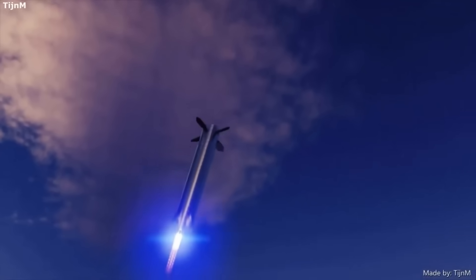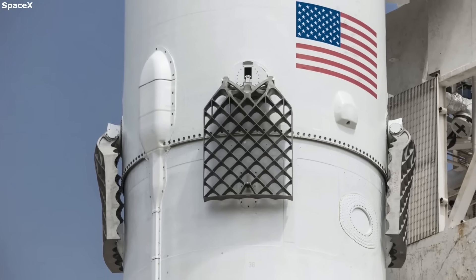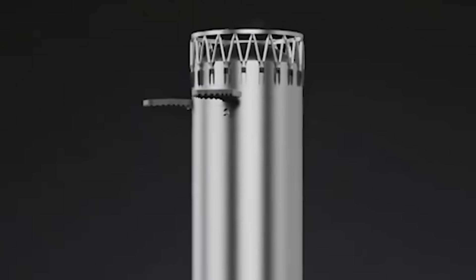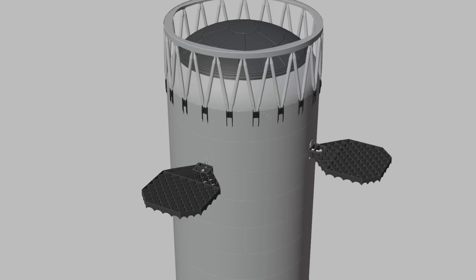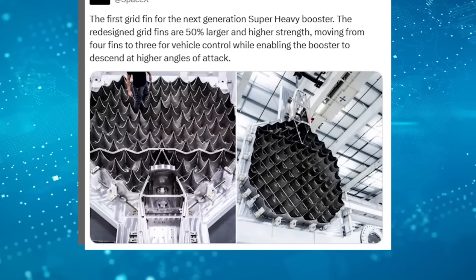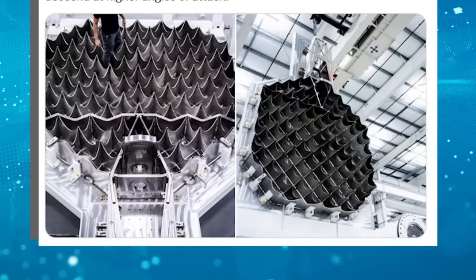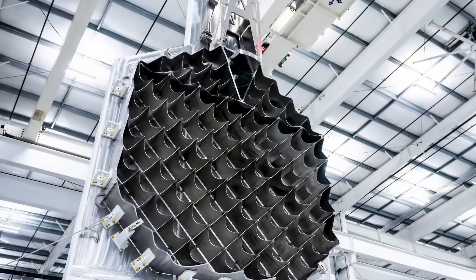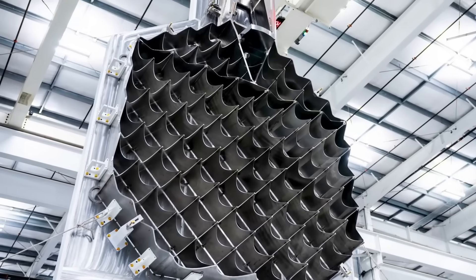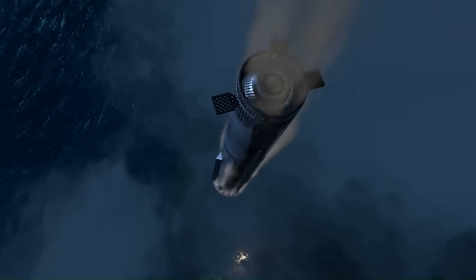The months ahead will be decisive. Flight 10 will test the reliability of current hardware. Flight 11 could show if the cadence is sustainable. And Booster 18's debut will mark the true beginning of the V3 era. If all these milestones are met, 2025 could go down as the year Starship turned from an experimental program into a real workhorse. The biggest question is whether SpaceX can hold this pace — can they launch six times this year? Will the new catching fins perform as expected? And how soon will we see V3 in action? Each answer brings us closer to understanding whether Starship will truly revolutionize spaceflight or face another round of delays. For now, all eyes are on the launch pad, waiting for the next giant leap.